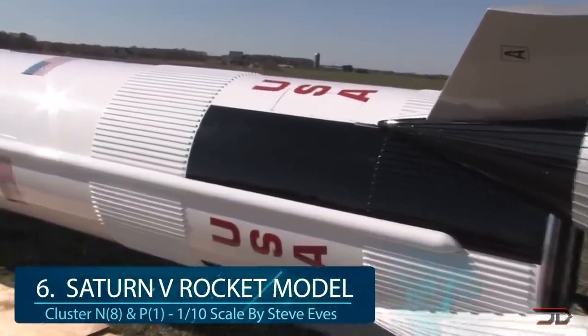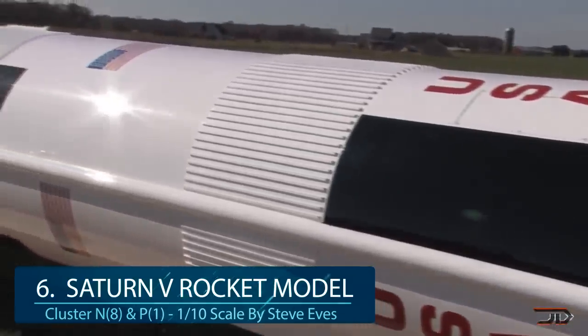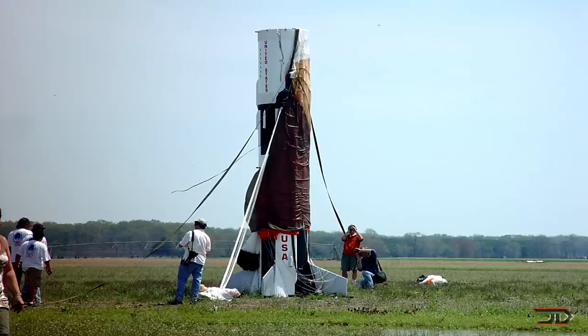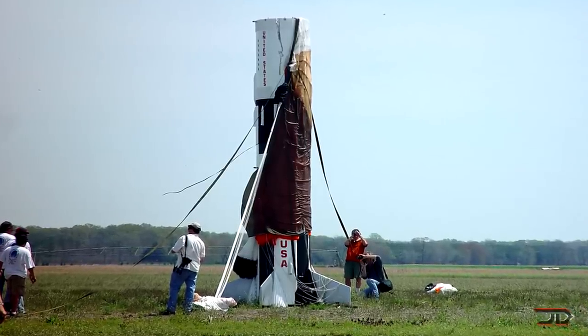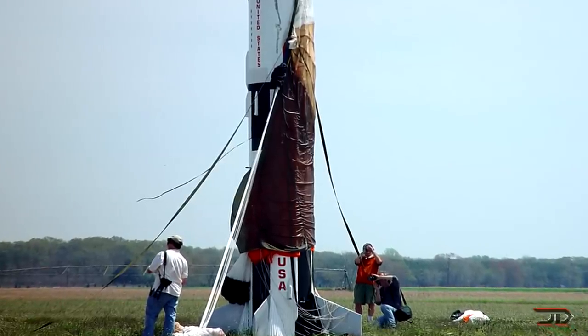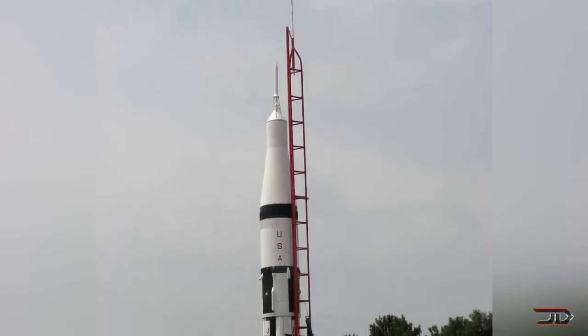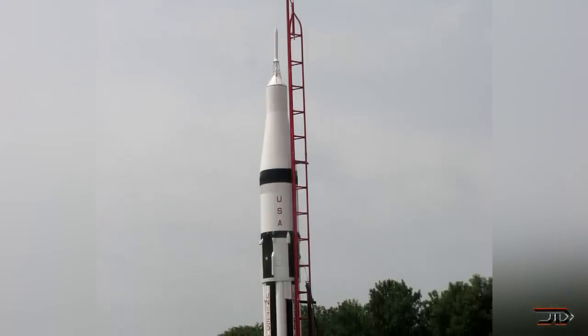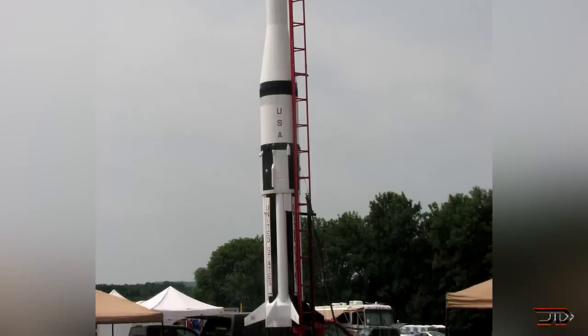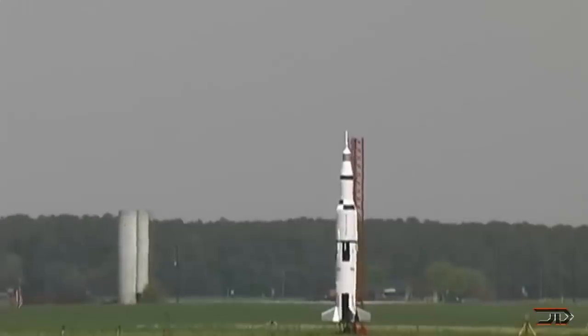And to top this all off, the rocket is 100% reusable. At number 6, the Towering Saturn V rocket model. Steve built one of the tallest and heaviest amateur rockets. It's a one-tenth scale replica of the real Saturn V, and it produced over 40,000 pounds of thrust. The impressive rocket was over 36 feet tall and weighed over 1,600 pounds. It no doubt brought some nostalgia back, and it exemplifies the balance between weight and force. The behemoth carried over 8 N-class motors surrounding one powerful P-class motor, but even with all that power, it only reached 4,400 feet.